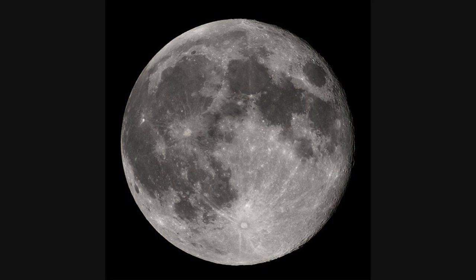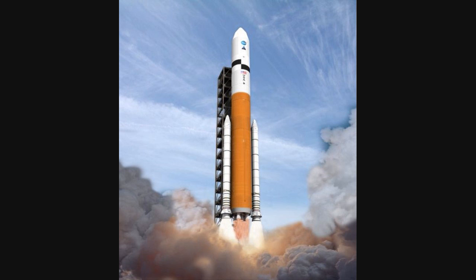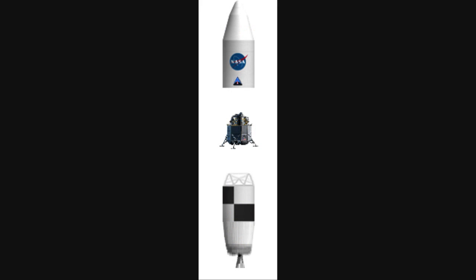Once upon a time, the United States had the ability to go to the moon. The moon is still there, but the hardware isn't. The Apollo Saturn V moon rocket was the biggest rocket ever built. In one vehicle, it carried enough fuel and rocket engines to transport a space capsule and lunar lander to the moon and bring the capsule back to Earth. To do the same today, NASA proposes building an Aries V rocket that would cost an infinite amount of money and time to build.